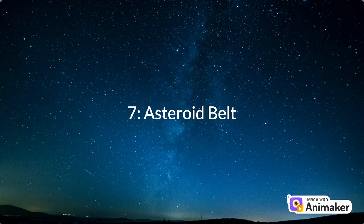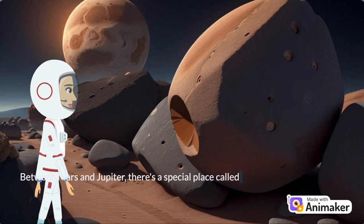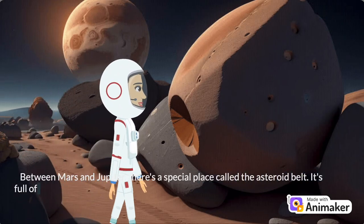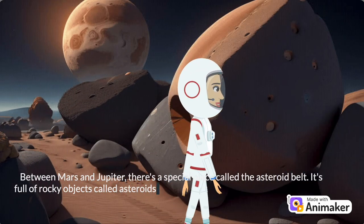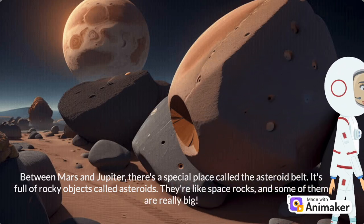Number 7: Asteroid Belt. Between Mars and Jupiter, there's a special place called the Asteroid Belt. It's full of rocky objects called asteroids — they're like space rocks, and some of them are really big.